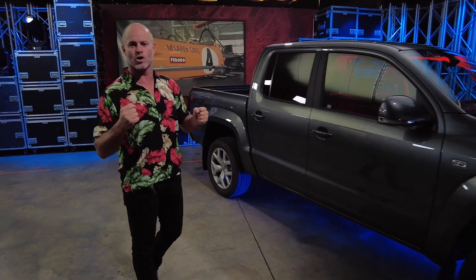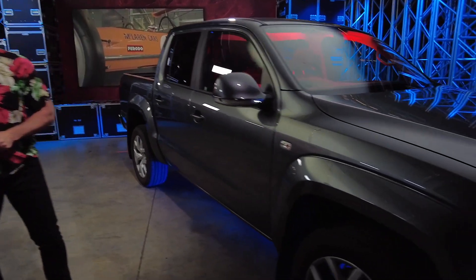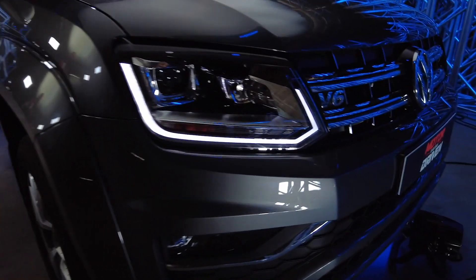This week's show is a power show and it's got a lot to do with our feature car this week — the beast that is the VW Amarok V6.